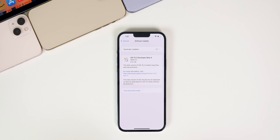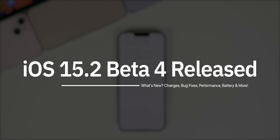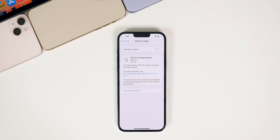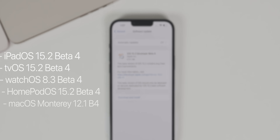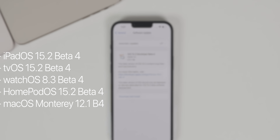What's up guys, my name is Brandon and today Apple released iOS 15.2 beta 4 to registered developers about two weeks after the release of beta 3. Public beta testers should be seeing this update very soon as well. In addition to this iOS release, we also got iPadOS 15.2 beta 4, tvOS 15.2 beta 4, watchOS 8.3 beta 4, HomePod OS 15.2 beta 4, and macOS Monterey 12.1 beta 4.